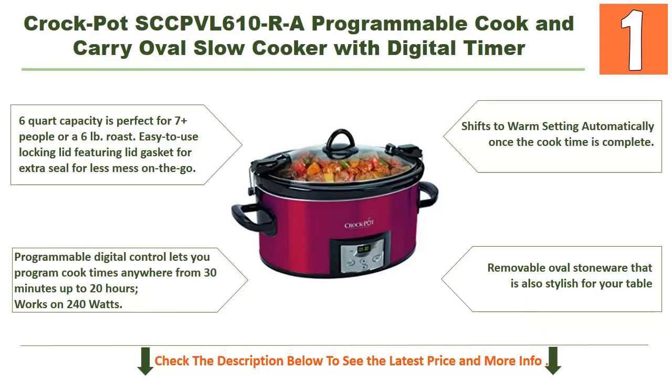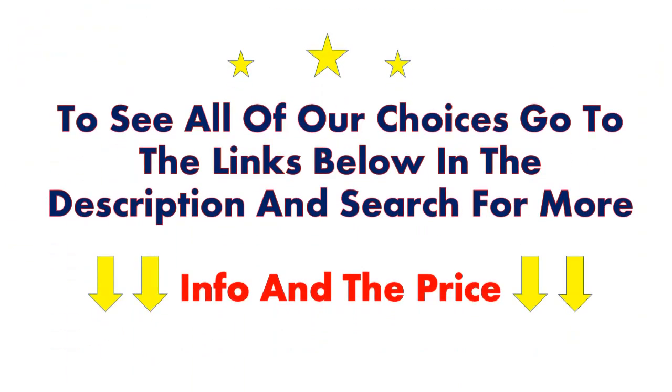The programmable digital control lets you set cook times anywhere from 30 minutes up to 20 hours, running on 240 watts. It automatically shifts to a warm setting once cooking is complete. The removable oval stoneware is also stylish enough for your table. To see all of our choices, go to the links in the description below.